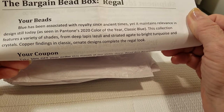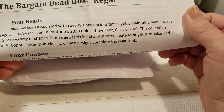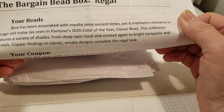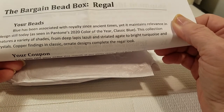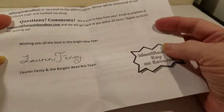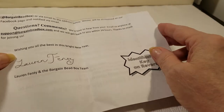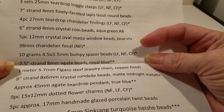The collection features a variety of shades from deep lapis lazuli — and I know I mispronounced that — and striated agate to bright turquoise and copper crystals. Copper findings and classic ornate designs complete the regal look. And then of course there's the coupon for members and how to get in touch with them if you have questions. Lauren is really pretty good about getting back to you.